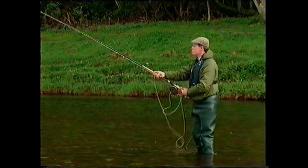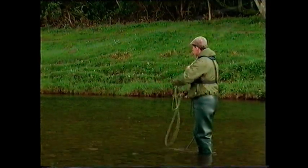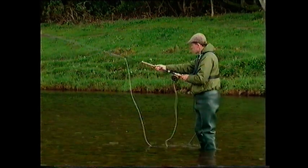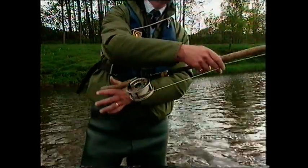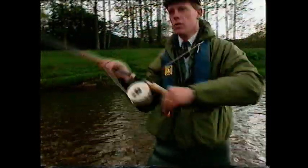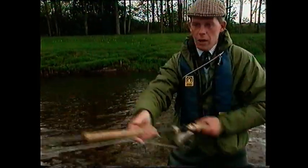From the other bank the movements are the same, only the right hand is uppermost on the rod. Lift up, sweep low and slow, up, round, back, and tap forwards.